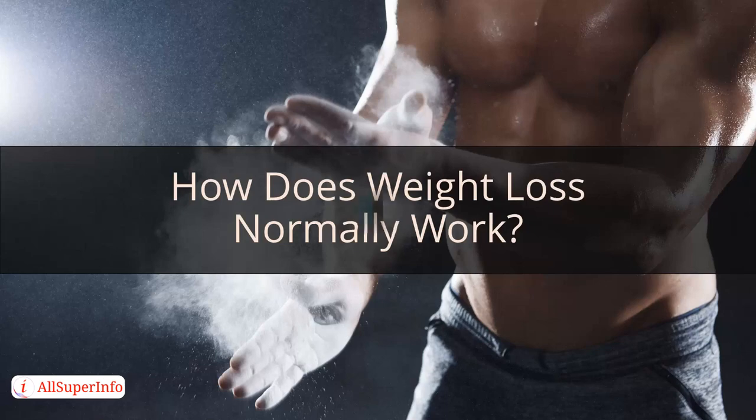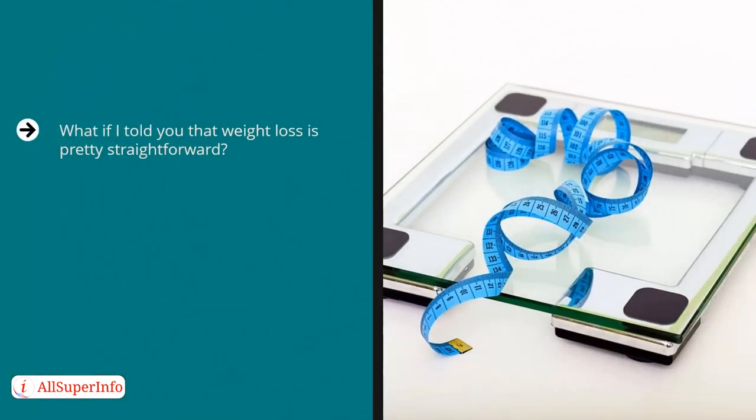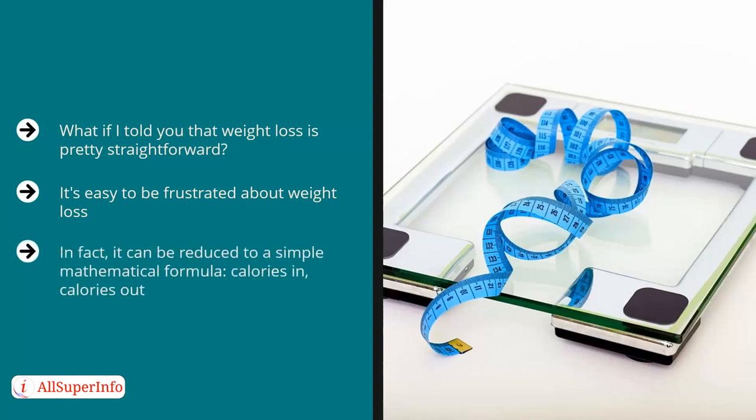How does weight loss normally work? What if I told you that weight loss is pretty straightforward? You might be thinking that I've lost my mind. If you are like most people who have been struggling with their weight, 'simple' is not the first word to enter your mind when asked to describe dieting. However, when you look at human metabolism with a big picture view, it can be reduced to a simple mathematical formula: calories in, calories out.